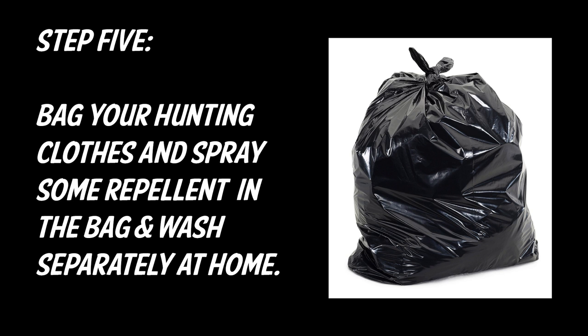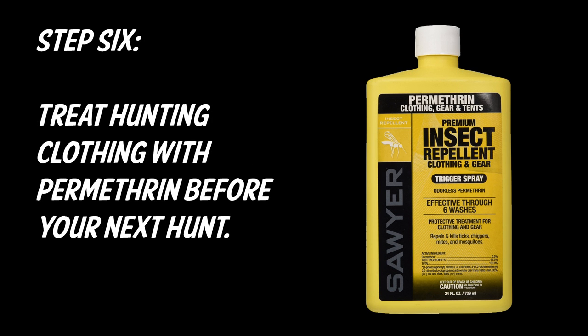Step five is to bag your hunting clothes, spray some repellent in the bag, tie it up, and wash it separately when you get home.